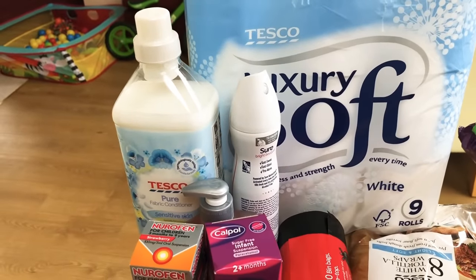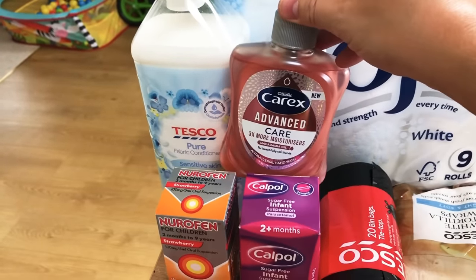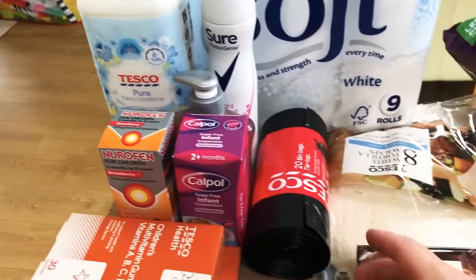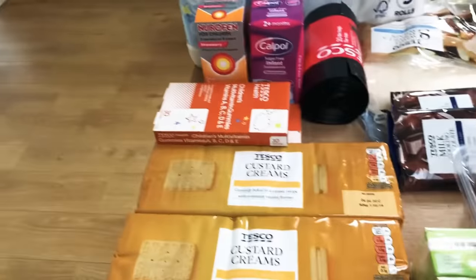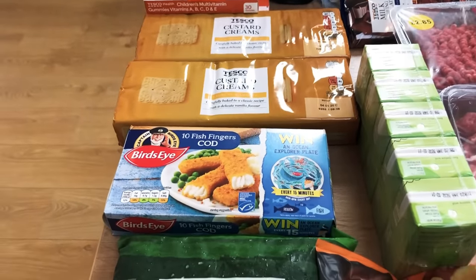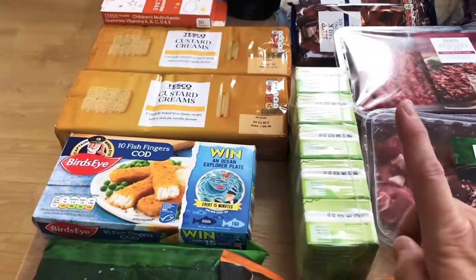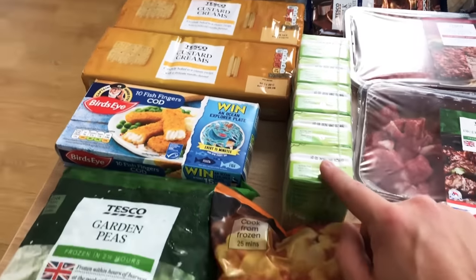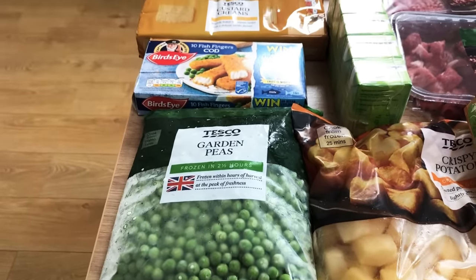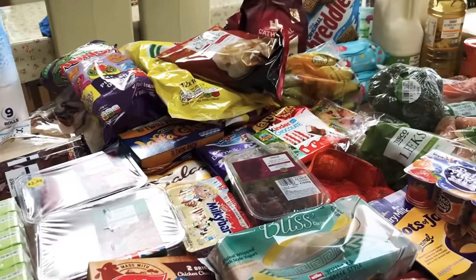A nine-pack of toilet roll, some pure fabric conditioner which we really like - it's cheap as chips and the children get on fine with it. Deodorant, a Carex hand soap, some ibuprofen and Calpol for the trip so we've got those covered. Some bin bags, two packs of custard creams, some 100% cod fish fingers - if we're giving the kids a treat tea we try to make it as healthy as possible, so 100% cod is the one we always choose. A five-pack of apple juices to take away, and a big bag of garden peas.